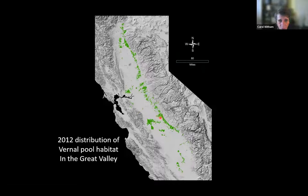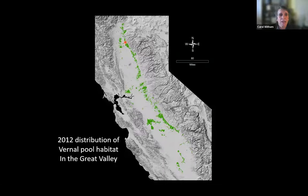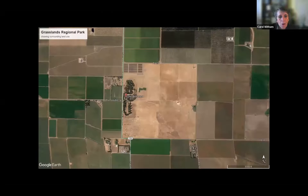UC Merced is right there on the map, and Mather Field in Sacramento County is right there. All of the Nature Conservancy lands in eastern Tehama County are up in here. A lot of the vernal pools in the Central Valley proper are gone, and those that remain are incredibly small remnants completely surrounded by agricultural fields. This happens to be YOLO Grasslands in Yolo County.